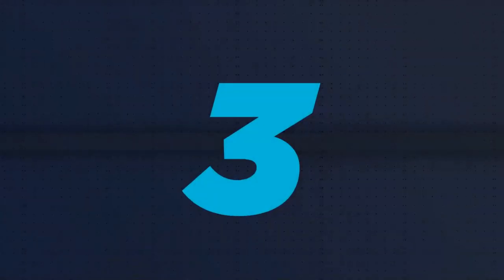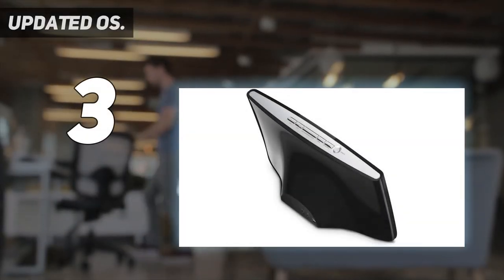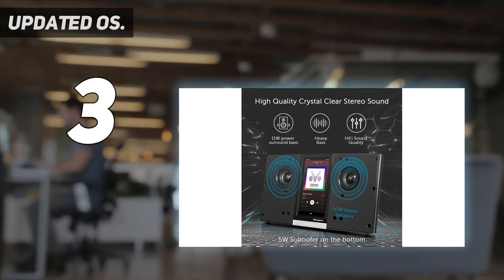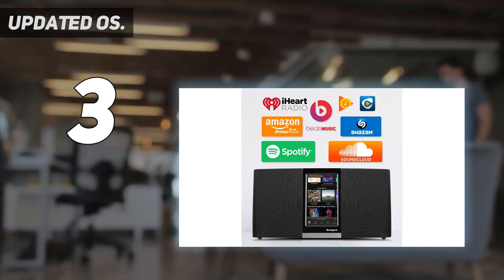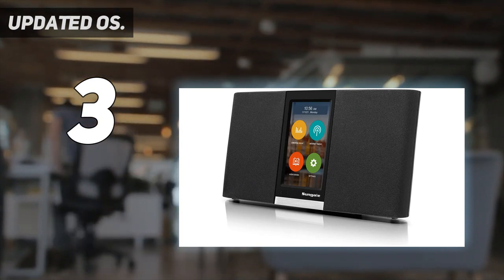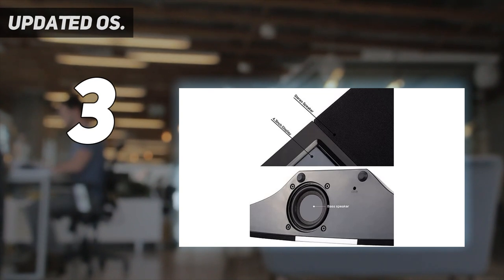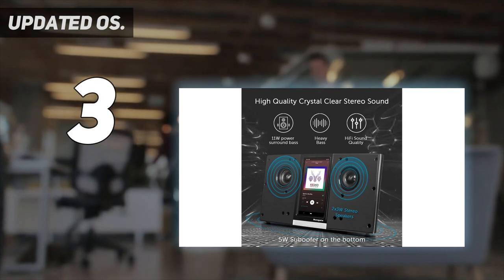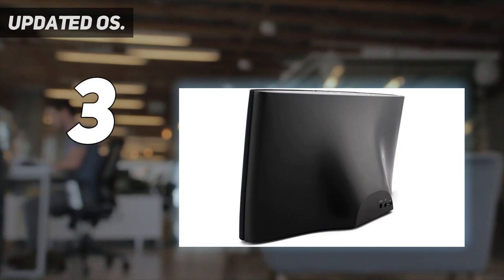At number 3: the Sungale with updated OS. The simple way to describe this Sungale internet radio is that it's the combination of a smartphone and a radio. The company has experimented to provide you with all the smart features in the form of a radio, and the best part is you won't have to sacrifice your comfortable budget range. This radio is equipped with its own OS and a fast quad-core CPU, giving you better support in listening to and accessing different audio streaming applications.